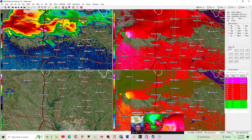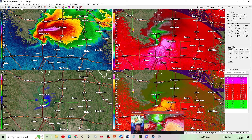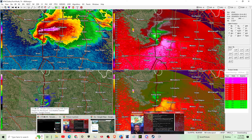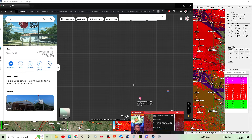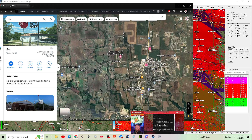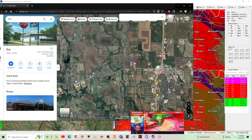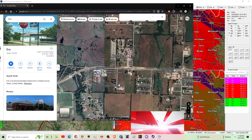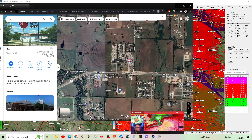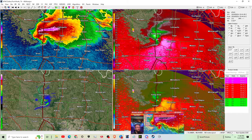Finally, we got an upgrade to a PDS — Particularly Dangerous Situation — tornado warning. This is a particularly dangerous situation: take cover now. Radar-confirmed tornado. You're in a life-threatening situation. Flying debris may be deadly to those caught without shelter. Mobile homes will be destroyed. Considerable damage to homes, businesses, and vehicles is likely, and complete destruction is possible.